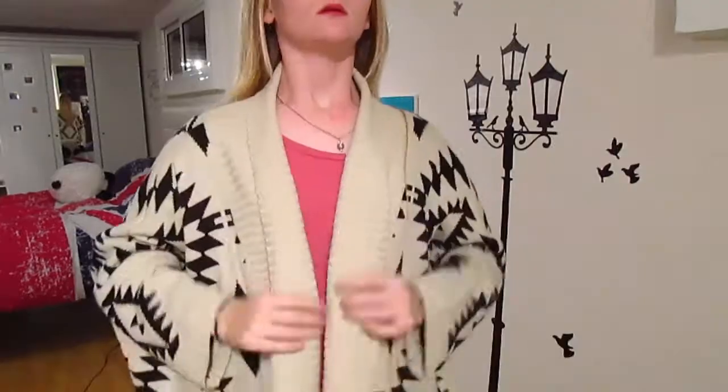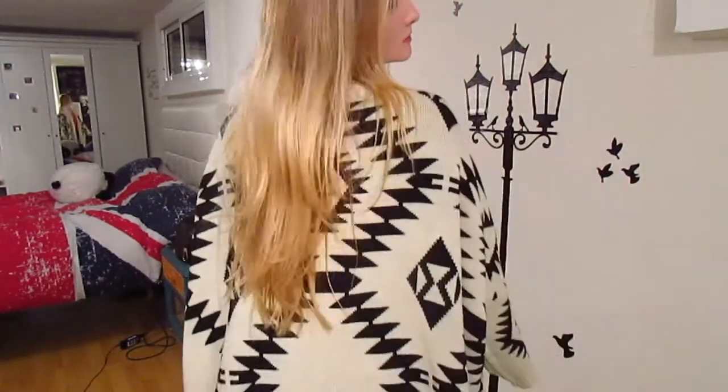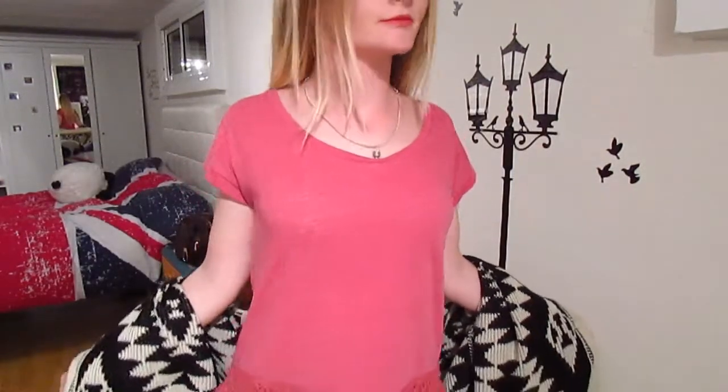You can style it really however you want — you can style it with leggings, you can style it with high-waisted jeans. It's a really eye-catching outfit. With a cardigan, you don't really want a top with a drawing on it or letters on it — you just want a basic top. I've got this one from New Look, you can find it on their website.